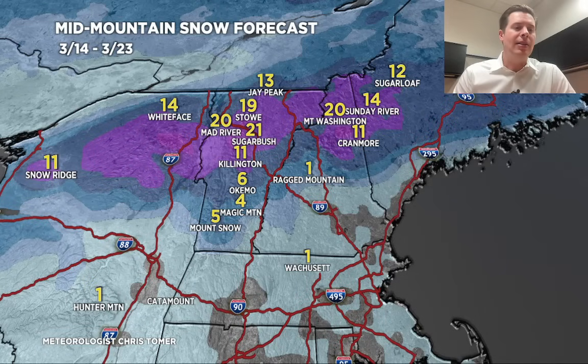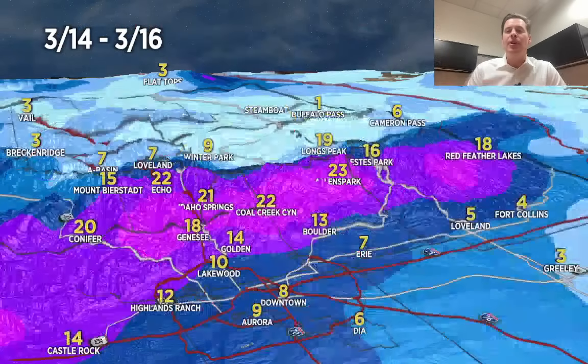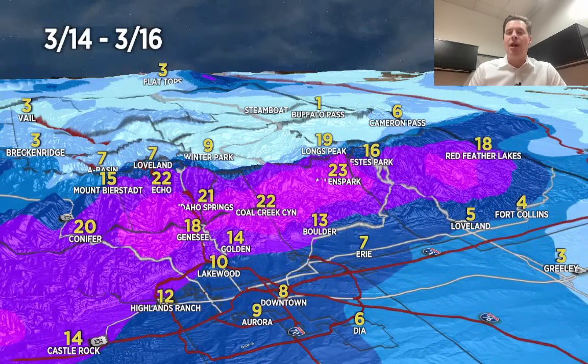We'll end on the residual map here for this classic Colorado storm system — what remains basically for the rest of today and tonight. You can see the numbers; in some places, very impressive. Thanks for tuning in this morning, always appreciate it. Take care, we'll see you back in here.